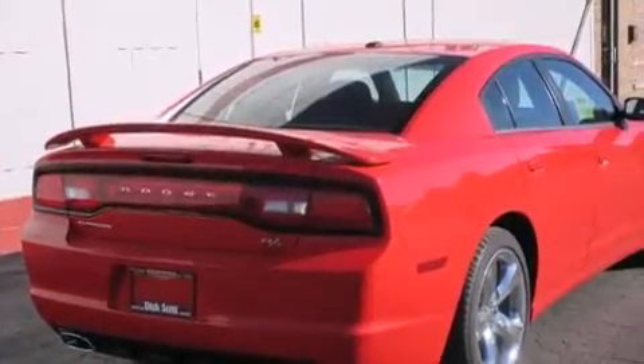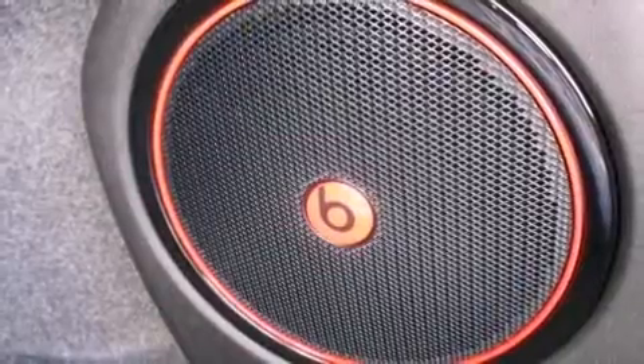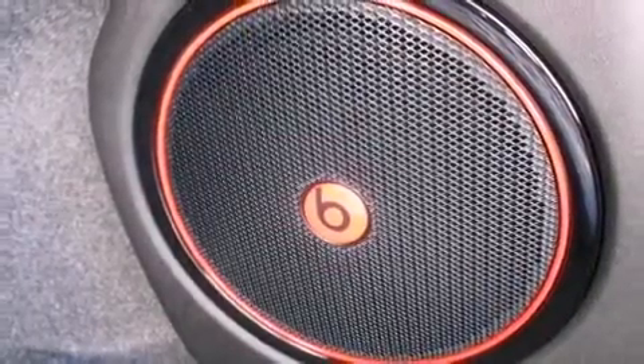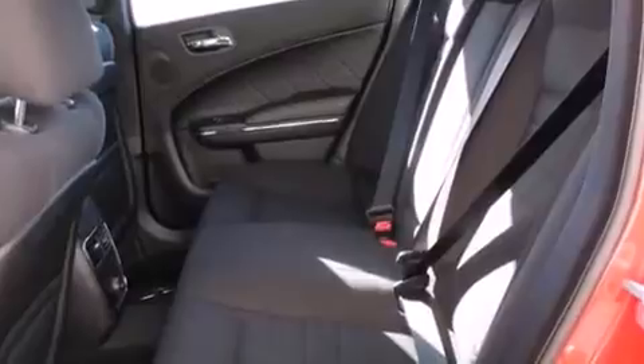It's equipped with tons of terrific amenities, but it won't break your budget, such as remote keyless entry, a trip computer, an automatic dimming rear-view mirror, heated seats, power moonroof, power door mirrors and heated door mirrors, and power windows.